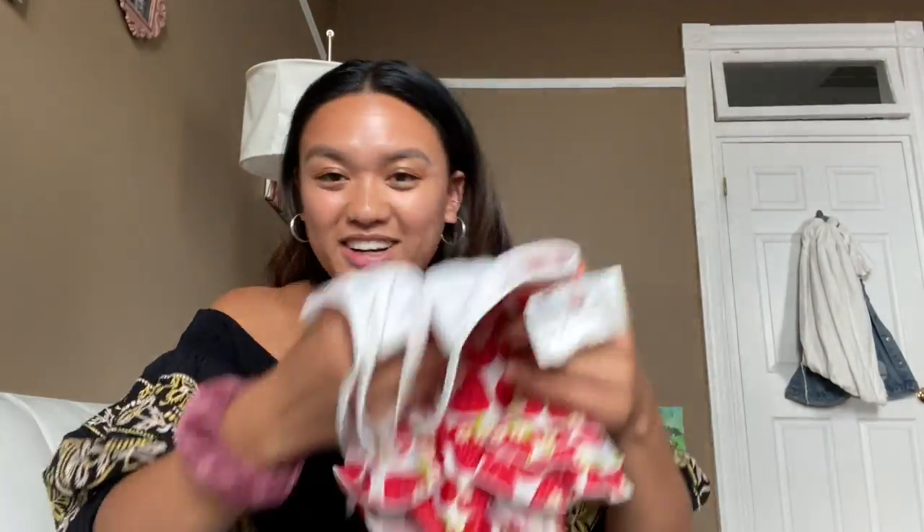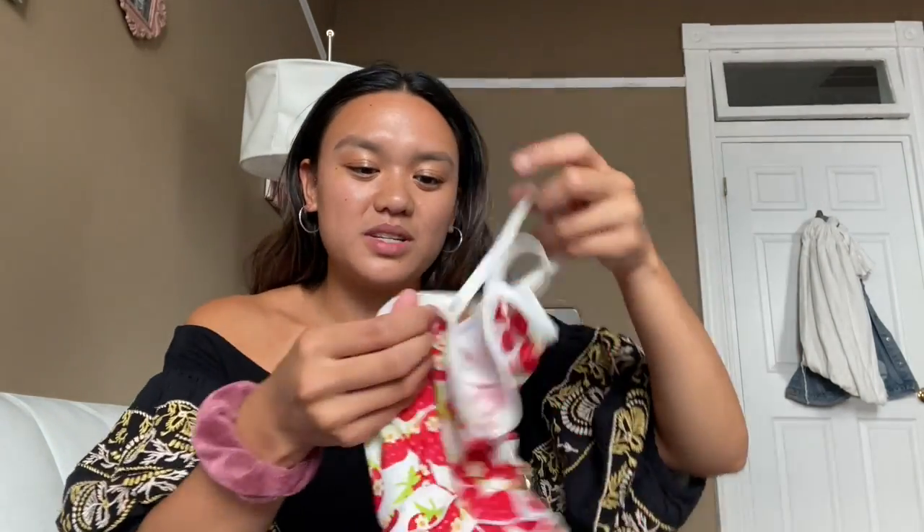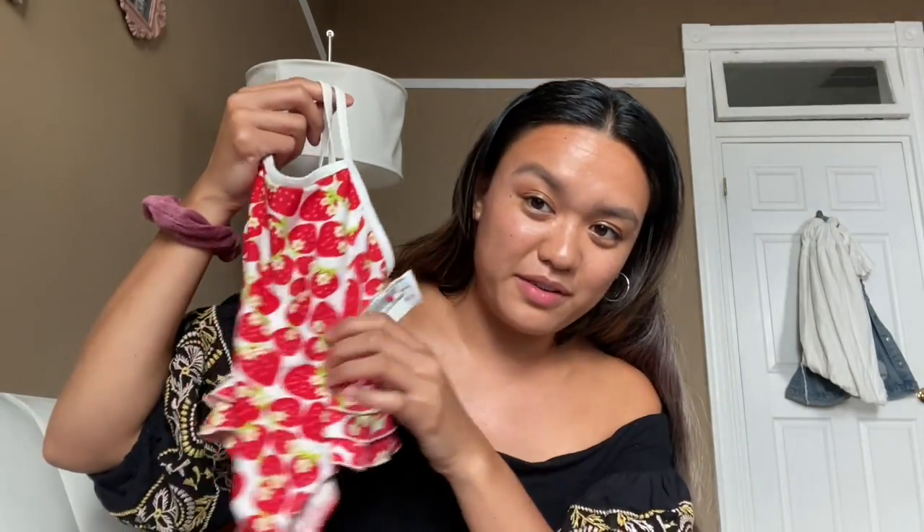We're going to move on to the clothes. I've been looking for a bathing suit for her for a long time because it is summer. I got her this strawberry one-piece bathing suit — it's so cute. It's from the brand Penelope Mac, size 18 months. I was looking for a two-piece because she's potty trained now, but I couldn't pass this up because it has strawberries, and if you know Cora she had a strawberry themed birthday party. This was six fifty.